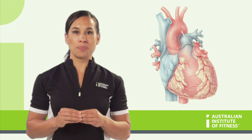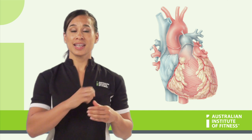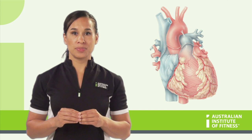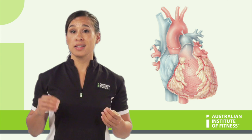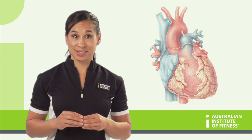The heart is actually quite small, being only the size of your fist, and it sits here. Despite how small it is, it is an absolute workhorse of a muscle, having to beat continuously around 50 to 80 beats per minute, day in, day out, for years. Lucky it is fatigue resistant.